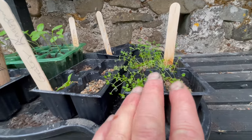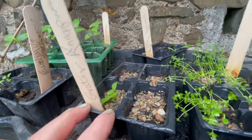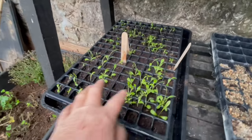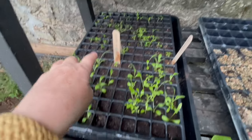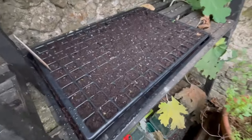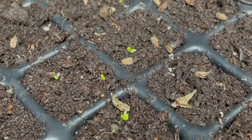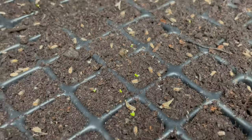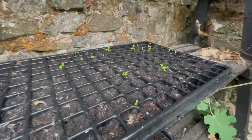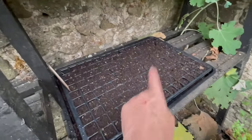This is ladies' bedstraw. This is a greater knapweed — not very many in that one. Another greater knapweed, honesty. Here's some greater knapweeds, two different kinds — there's a blue one and then that's a purple one. And then the devil's bit scabious — look, they're beginning to sprout up, which is very exciting. So this is a tray of devil's bit scabious, and here's another tray of knapweed that's beginning to germinate.